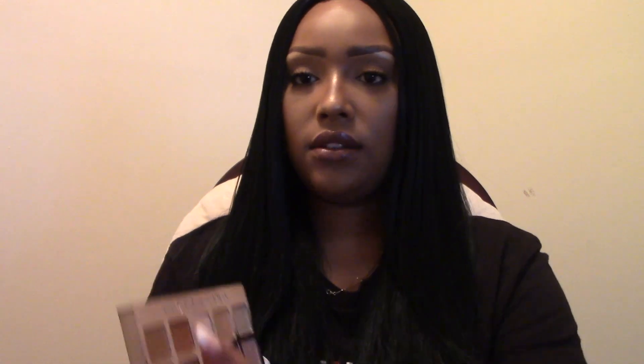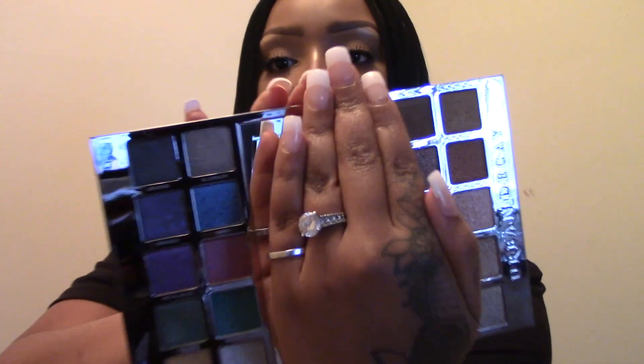The next palette is also one I'm going to declutter because it's just all shimmers. This is a Christmas gift — the Urban Decay Heavy Metals palette — which I actually never even touched. I did take it out of its box and threw the box away, but this has never been used. It's just all shimmers and I just can't work with anything that's all shimmer, so I'll be decluttering this.